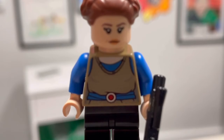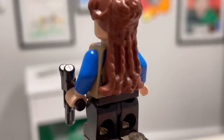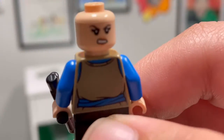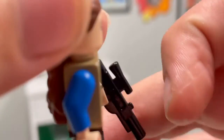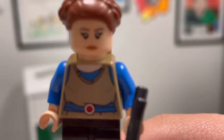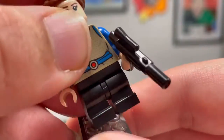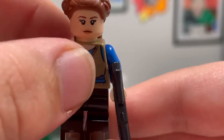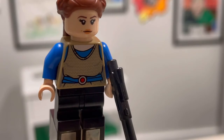This is the Padme Amidala minifigure — or Queen Padme in disguise — because when she went to Naboo she had to be disguised so the separatists wouldn't find her. She's got some pretty nice torso print. If you remove the hair piece you'll see she has a back print and a second expression, though I'm not sure why they bothered since this is the biggest hair piece I've ever seen on a LEGO minifigure. She comes with a medium-sized blaster. Something different about this character is I think she's the first LEGO minifigure with child legs that can actually move up and down.